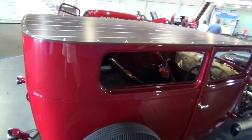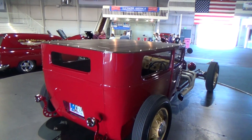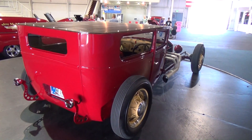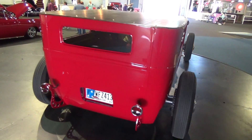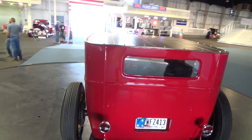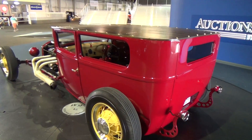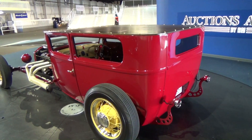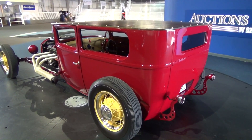Now the next question everybody's gonna ask is — you build them, so is it for sale? Oh yes, this car is definitely for sale. What kind of price range? We're asking twenty-six thousand nine hundred. Holy smokes — for under thirty grand you can have a hot rod that'll never go out of style. It's always gonna be cool. For all the fads that come along, these things stand the test of time — that's why they're called traditional hot rods.